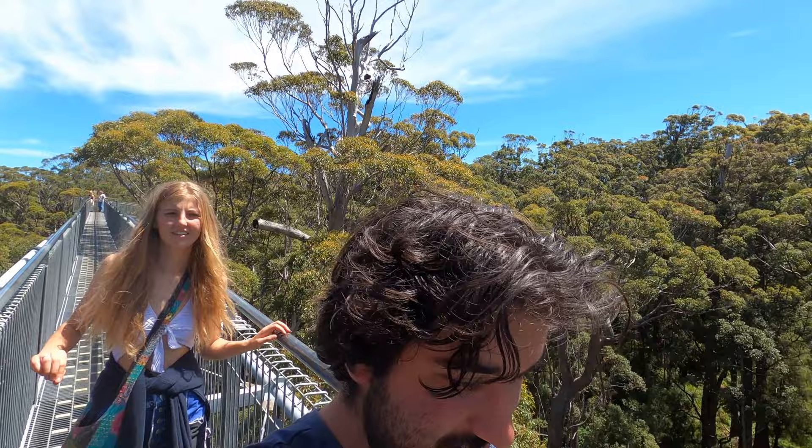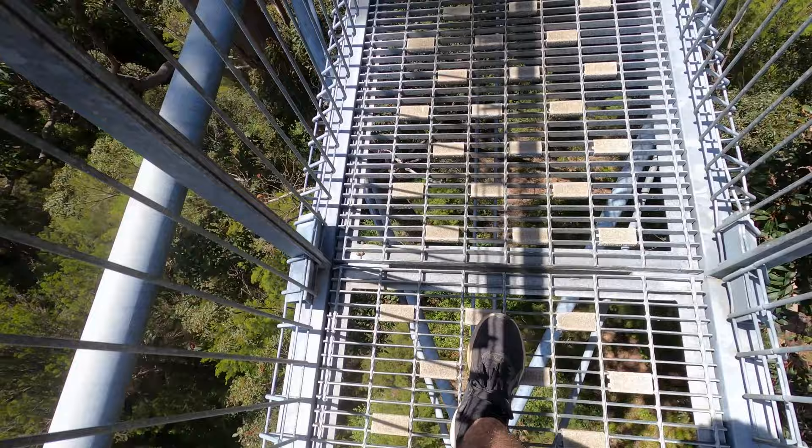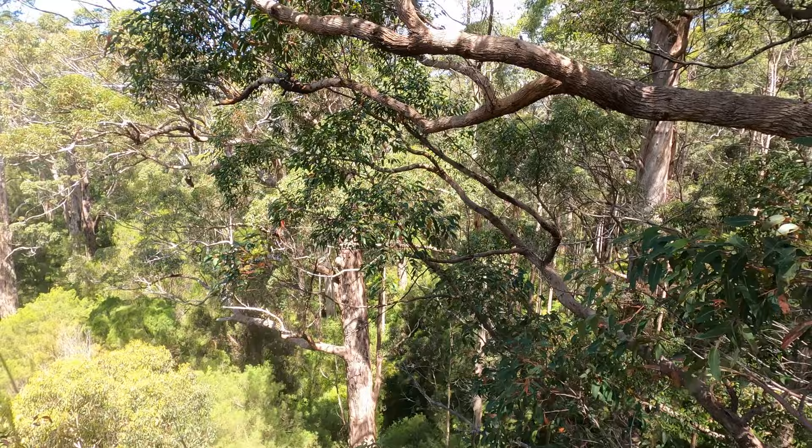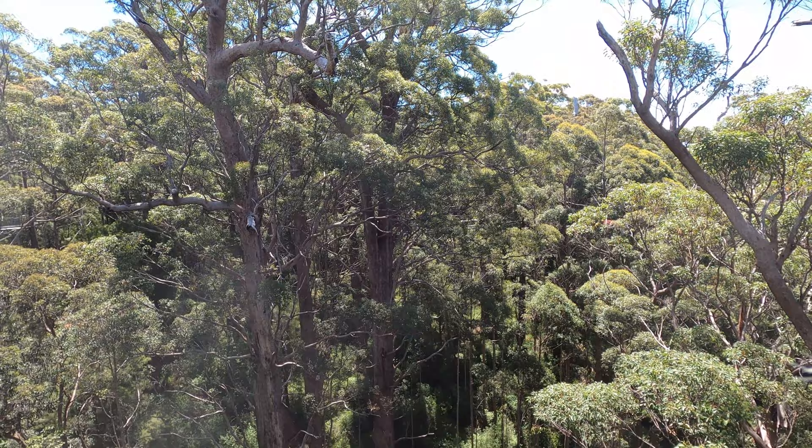It's a giant suspension bridge with multiple parts — it wobbles when you walk. This is the highest point, 40 meters above the ground.